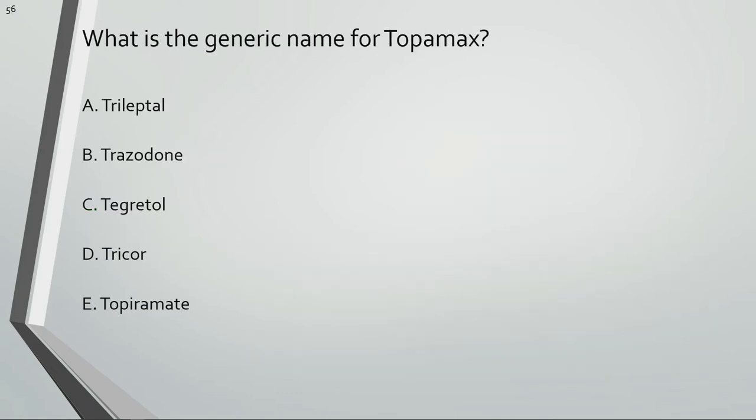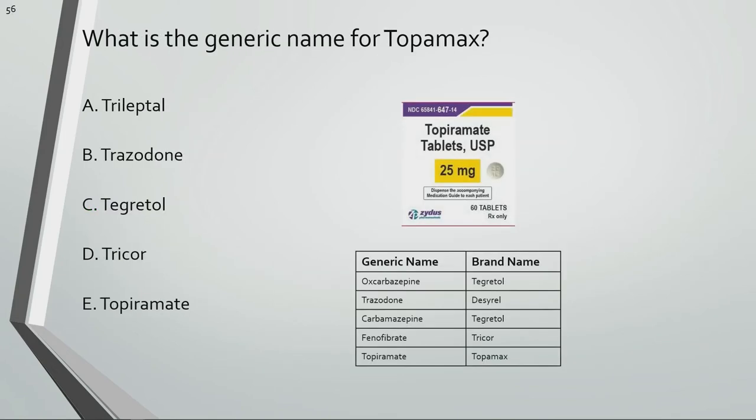What is the generic name for Topamax? Topiramate is the generic name for Topamax.